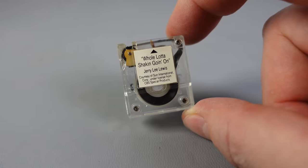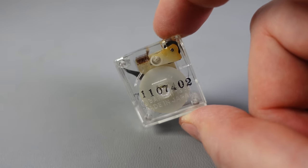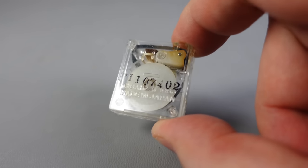This is the smallest endless loop tape cartridge ever made, introduced in 1986, manufactured by Bandai in Japan.